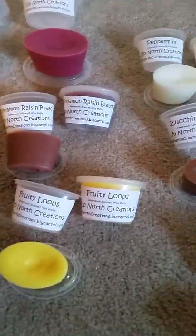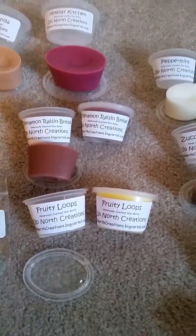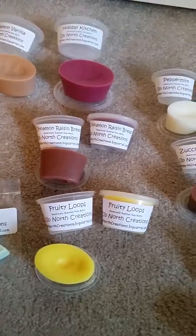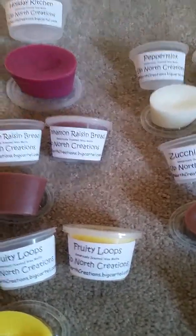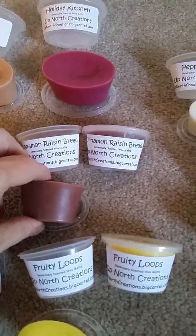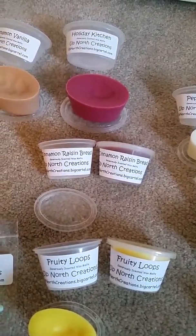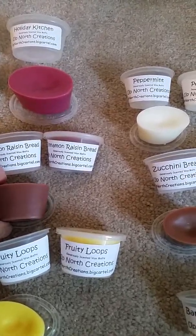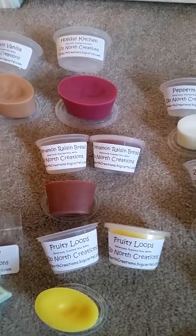Over here I got two scent shots of Fruit Loops — smells exactly like Fruit Loops, if you were to open up the box and stick your nose in there, that's exactly what it smells like. And here I have two cinnamon raisin breads — oh my god, it smells exactly like cinnamon raisin bread, note for note. If I were to go to the store and buy some cinnamon raisin bread, exactly.